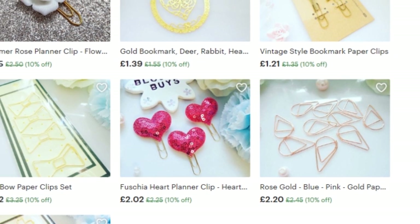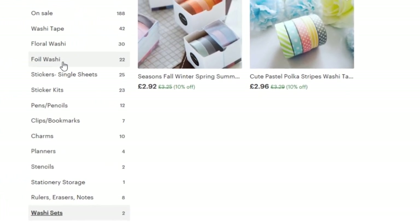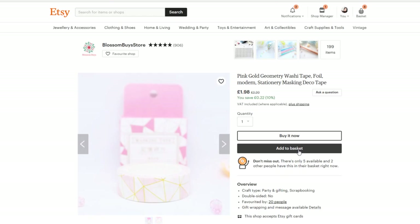Why am I even here? I do not need any of these. Stop clicking on things. The pink one's cute, and bonus — it will go with the little bows that I just bought because I bought those in light pink. Should I buy it? Let me think rationally. Goodbye. No more washi. Washi is not allowed. I came for planner sticker kits.